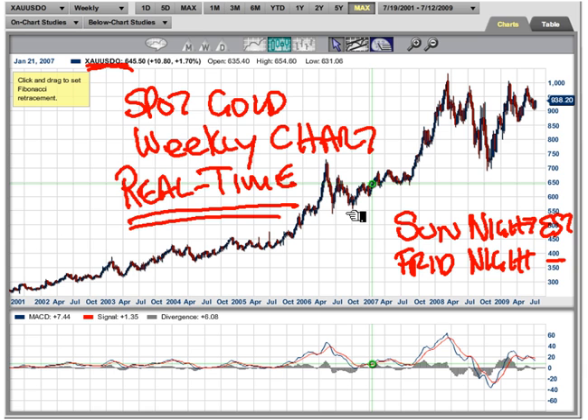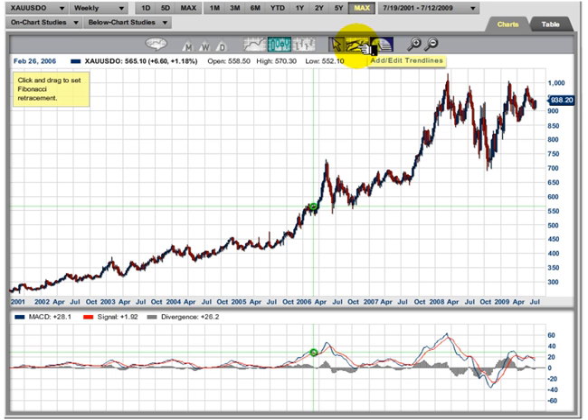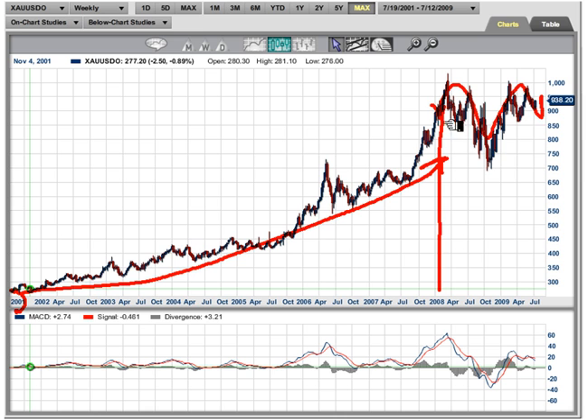Let's take everything off the screen and look at what's been happening to this market since 2001. It's been just a steady uptrend — no question about it, just a steady uptrend. We got a little bit jerky here in the last year with some big moves.